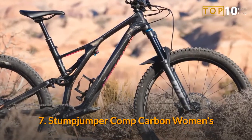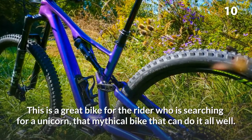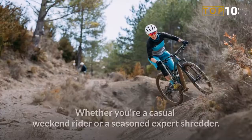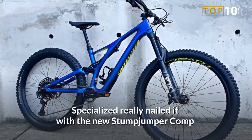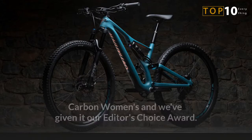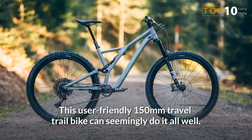Number 7: Stumpjumper Comp Carbon Women's. This is a great bike for the rider who is searching for a unicorn — that mythical bike that can do it all well. Whether you're a casual weekend rider or a seasoned expert shredder, Specialized really nailed it with the new Stumpjumper Comp Carbon Women's and we've given it our Editor's Choice Award. This user-friendly 150mm travel trail bike can seemingly do it all well.